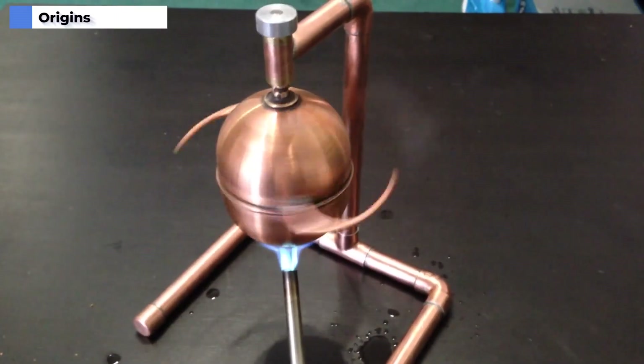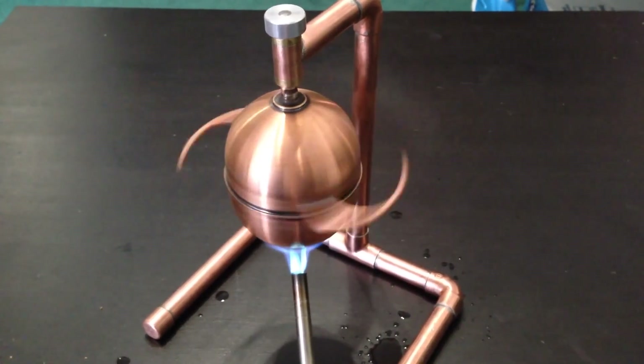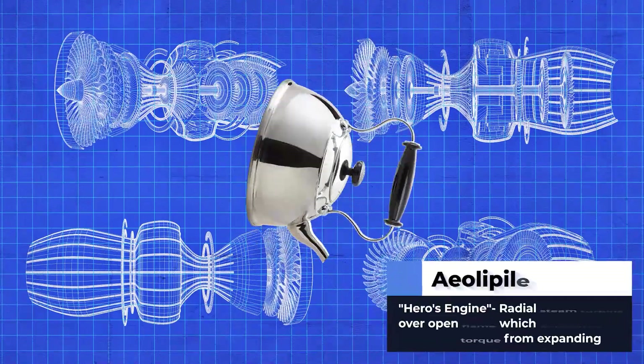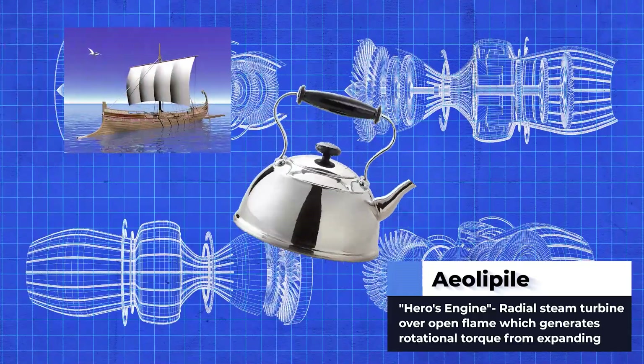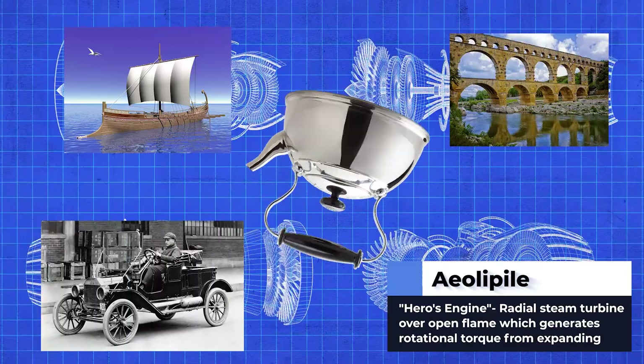Believe it or not, jets are older than Jesus. The first jet engine type concept was actually invented in ancient Greece in about 150 BC. It's called the Aeolipile — like a spinning tea kettle basically — and this could have been used to power ships, move water for a plumbing system, or even create the first car. But because it was ancient Greece, they didn't do anything with it. Thanks, Greece! With the end of ancient Greece, jet engines were mostly forgotten.